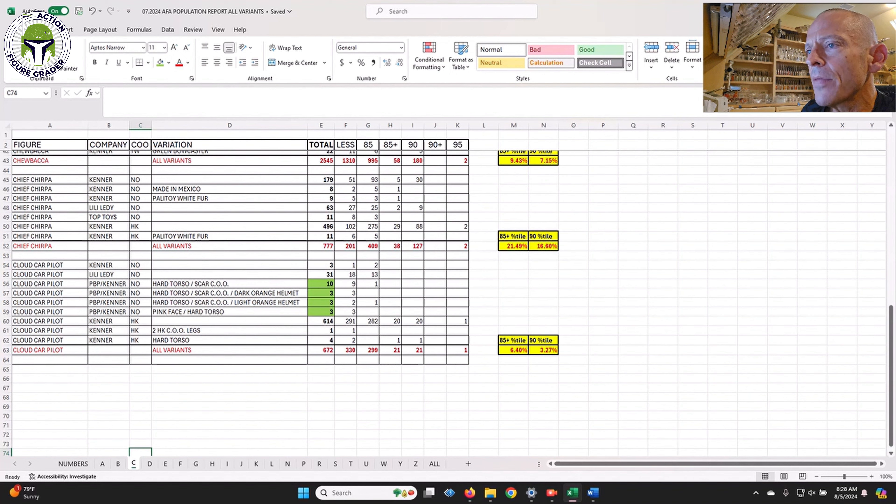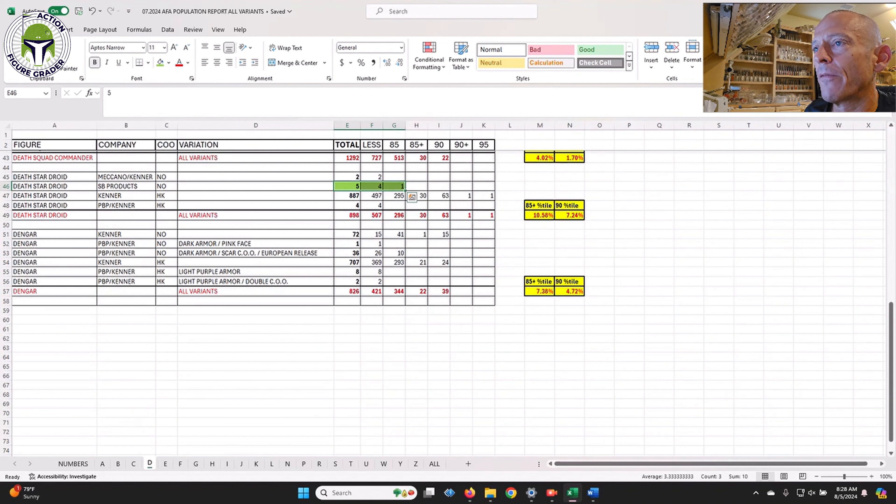The Cloud Car Pilot Spanish PBP is a very rare figure. There are several different variations for the Spanish PBP Cloud Car Pilot, but overall only 19 have ever been submitted to AFA for grading. That ties back to the point about Spanish figures being very tough to find on the AFA census.